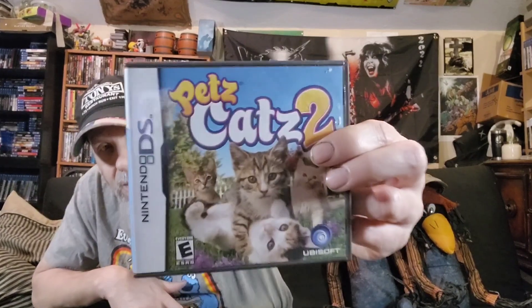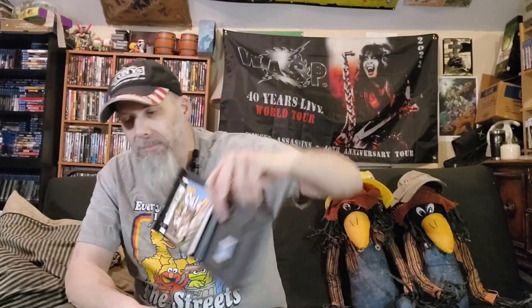Next one is Pets Cats 2. My daughter loves kitty cats and I like cats too. This is a Ubisoft game — it's complete. It's where you take care of kitties. It's maybe 20 bucks, probably less. These pet care games are always popular — they've got dogs, cats, penguins and stuff like that.